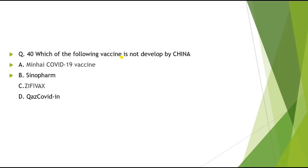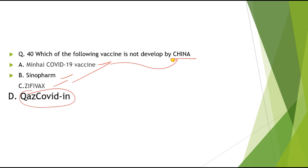Question 40: Which of the following vaccines is NOT developed by China? Options: A) Minhai COVID-19 vaccine, B) Sinopharm, C) Zephyvac, D) QazCovid-in. The correct answer is QazCovid-in. Minhai, Sinopharm, and Zephyvac are all developed by China, while QazCovid-in is developed by Kazakhstan.